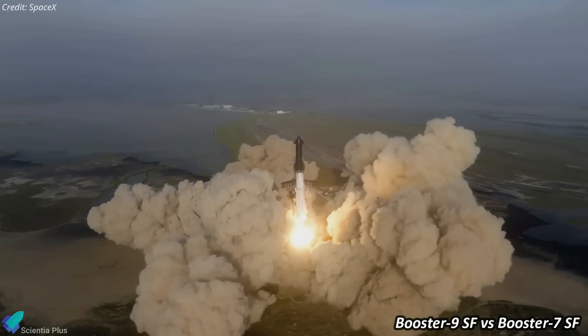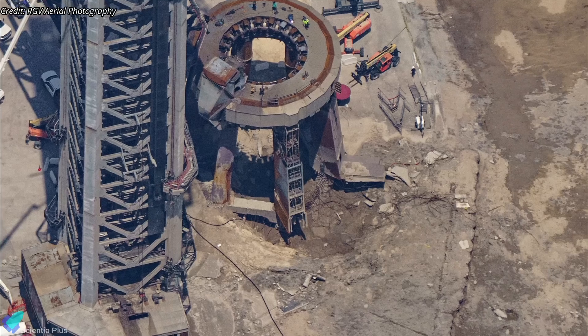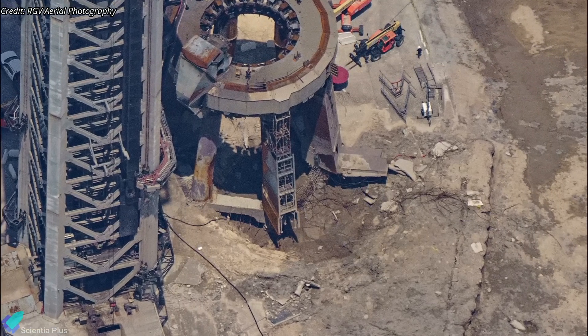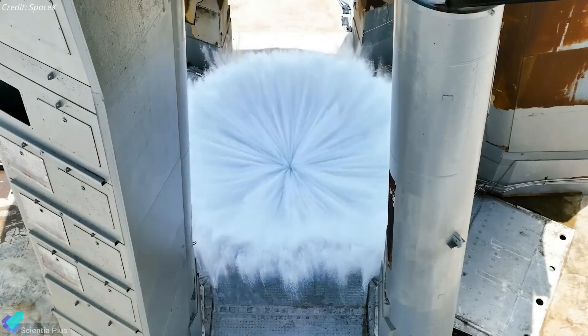The last time SpaceX lit all 33 engines of the Super Heavy was on April 20, during the first integrated test flight. SpaceX has made considerable progress since the inaugural launch attempt, which caused severe damage to the orbital launch mount and associated ground hardware; the installation of the water-cooled steel plate deluge system is one of them.